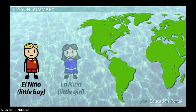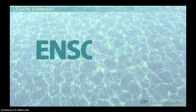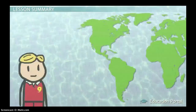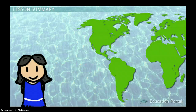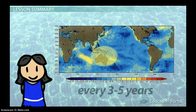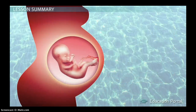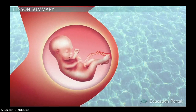El Niño and La Niña are the ocean's children — little boy and little girl. They are part of the overall ENSO cycle, the El Niño-Southern Oscillation Cycle. El Niño is the unusual warming of the eastern Pacific Ocean, and La Niña is the opposite — the unusual cooling of this part of the Pacific. Both are naturally occurring events that happen about every three to five years, normally lasting about nine months, though they can last as long as a few years.